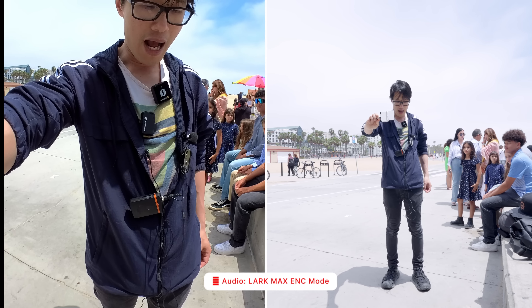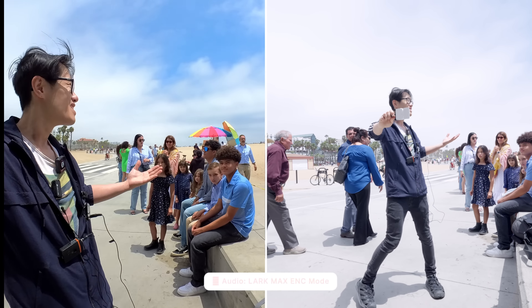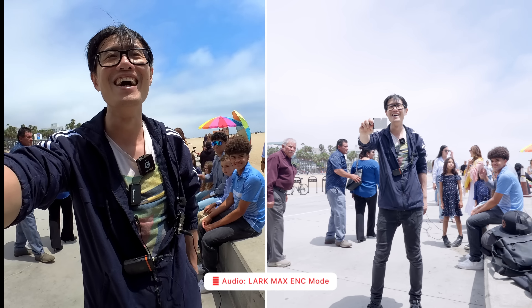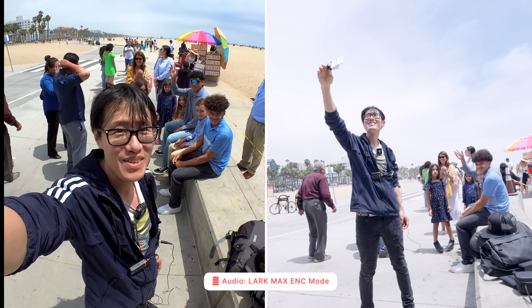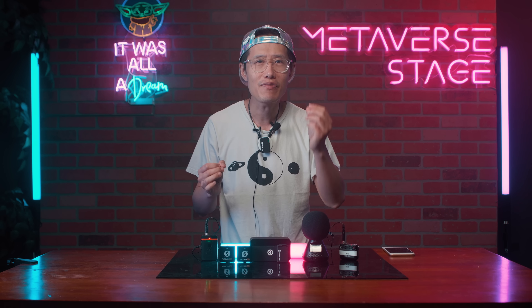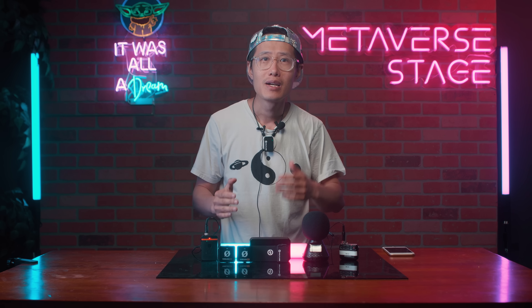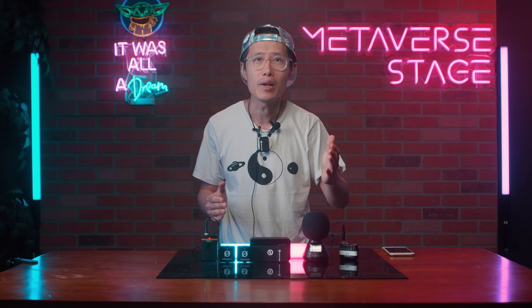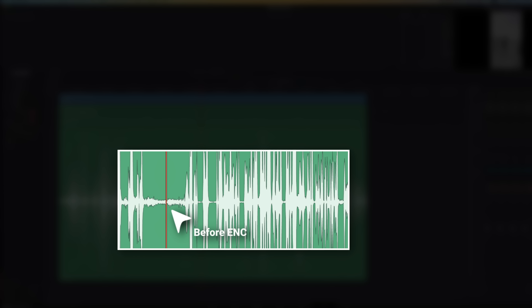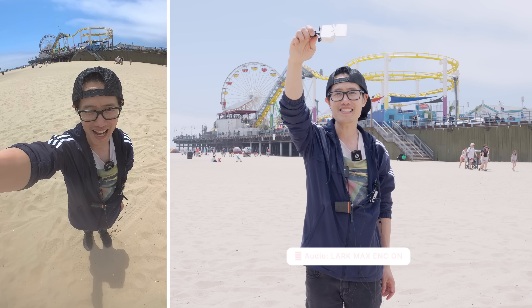I'm going to talk really loud to see if it clips, because usually we clip it, but this has an auto-declip. You can see all my microphones right here. My test: 1, 2, 3. Behind me is very noisy — Santa Monica — and a lot of people are looking at me. As you can hear, you cannot really tell the differences in my voice between the normal and the ENC mode, which is great. This is exactly what we want. If you look at the waveform, you can see the ENC effectively took down the environmental noise, so my voice sounds clear.